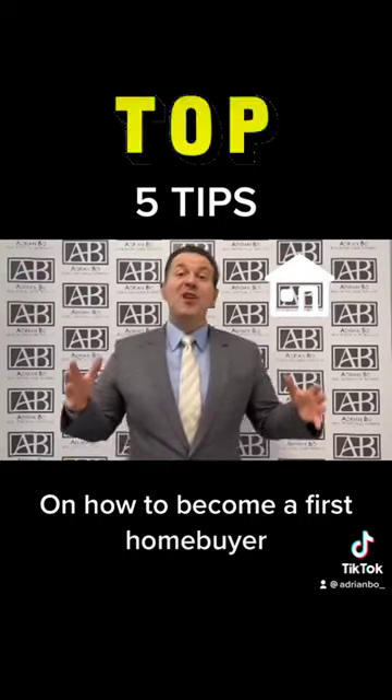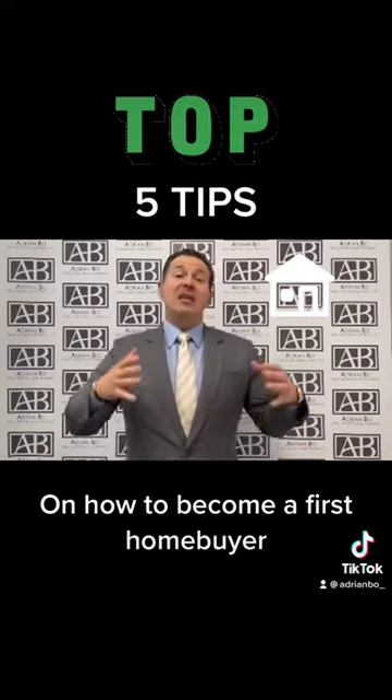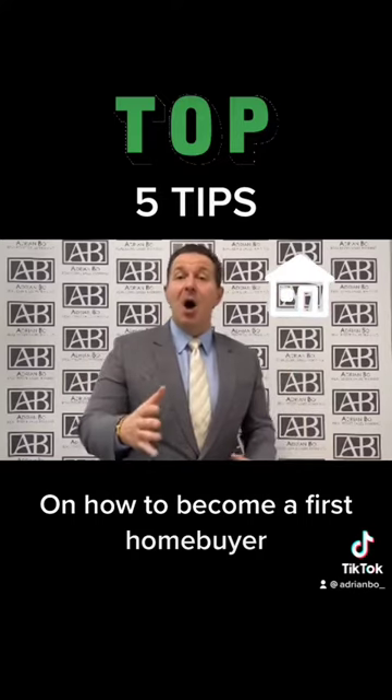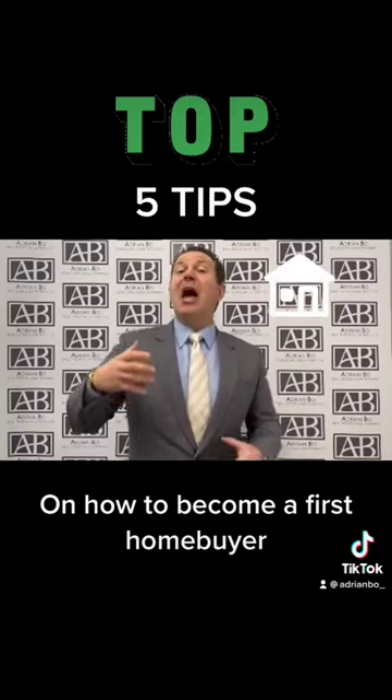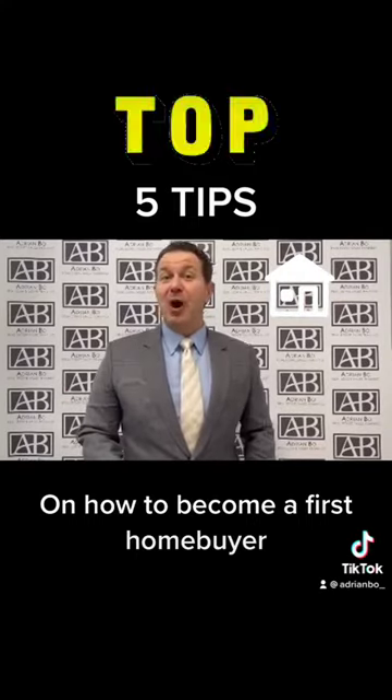Tip number two: if you can't save 20%, what you need to be aware of is lender's mortgage insurance, commonly known as LMI, which will allow you to have 10% savings but pay a little premium for the insurance product.